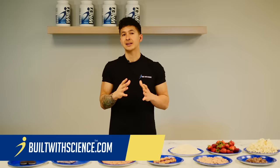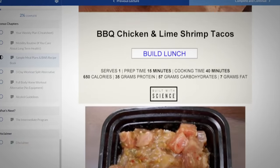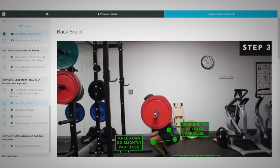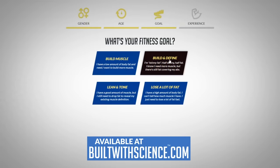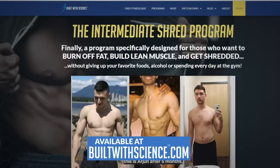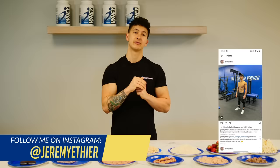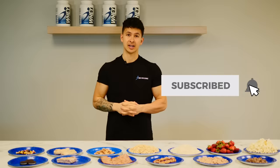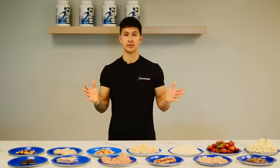For those who need more guidance and are looking for a complete step-by-step program that shows you exactly what to eat and how to train week after week to transform your body in the most efficient way possible, head over to builtwithscience.com and take our analysis quiz to determine which science-based program is best for you. Anyways, that's it for today — I really hope you enjoyed this video. Please show your support by giving the video a like, commenting down below, subscribing to the channel, and turning on notifications. This really helps me out. Thank you so much. See you next time, and I'm about to enjoy all this food!